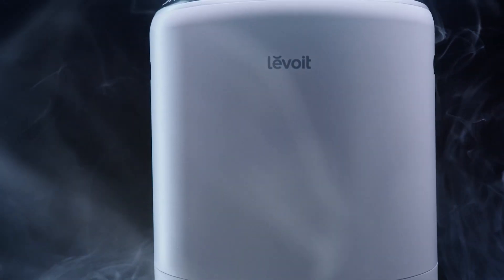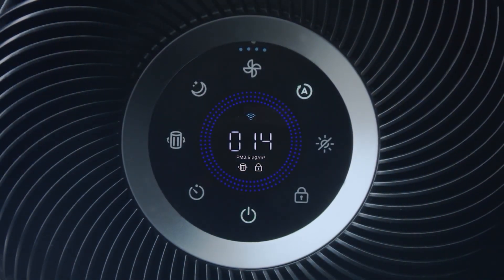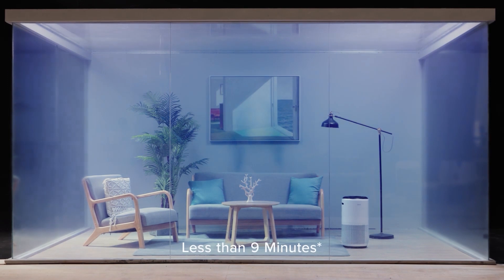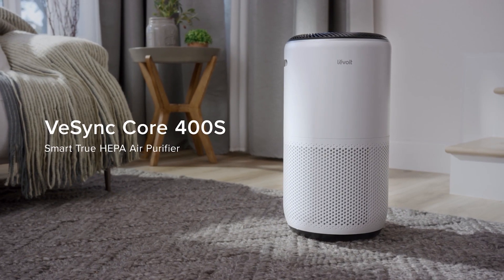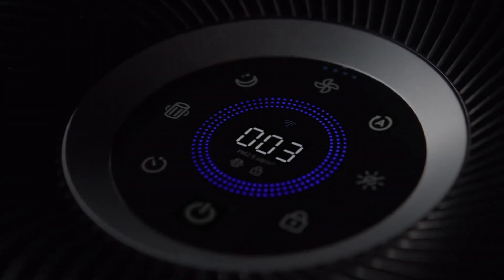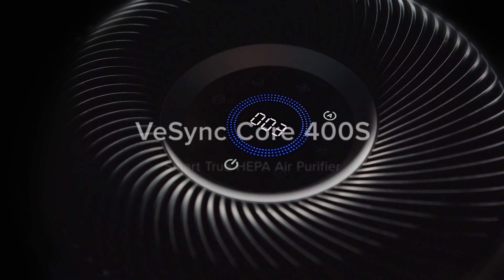The pre-filter captures large particles like lint, hair, and pet fur, while the HEPA filter removes 99.97% of airborne particles as small as 0.3 microns, such as dust, pollen, smoke, and pet dander. The carbon filter eliminates odors, VOCs, and fumes from cooking, pets, and smoking.